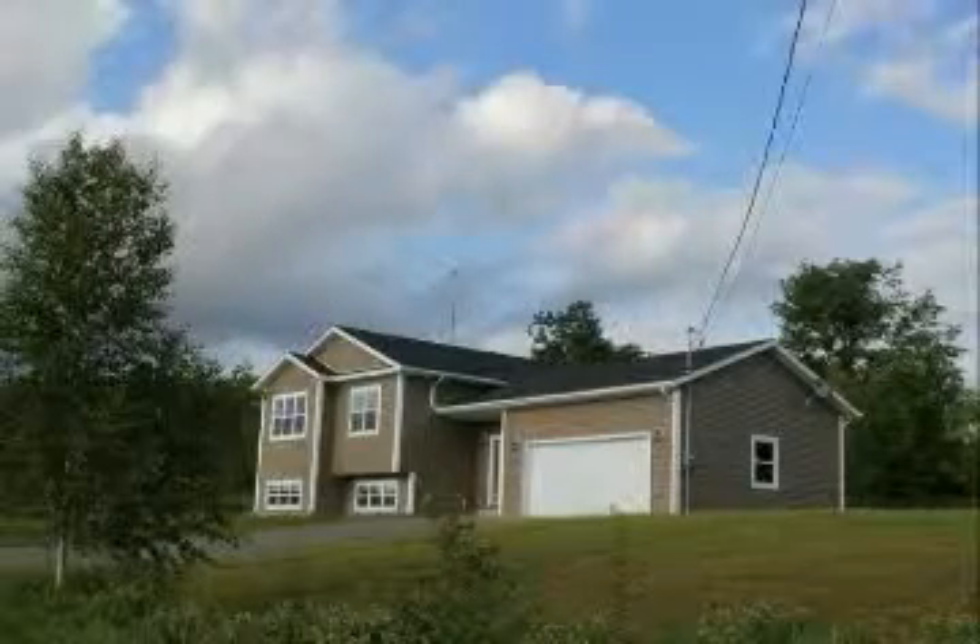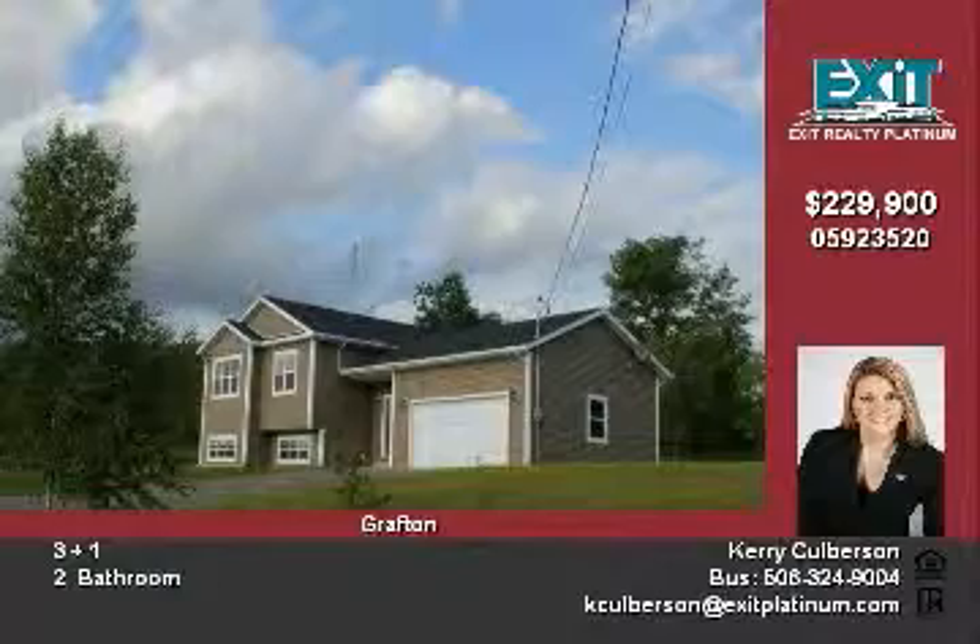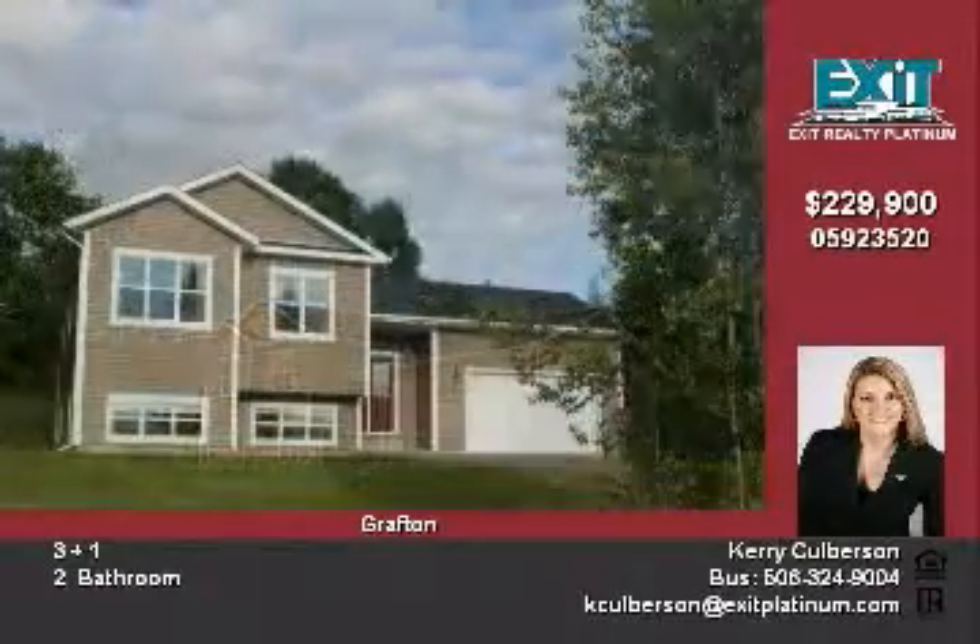This gorgeous home is open and inviting. The moment you walk through the doors, you enter into a grand foyer with stunning marble tile and plenty of closet space.